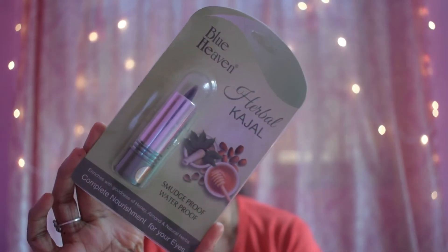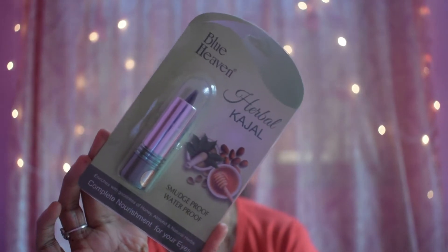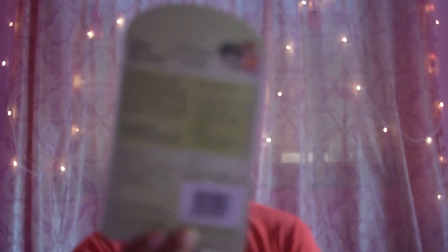For kajal I have the Blue Heaven Herbal Kajal. It claims to be smudge-proof and waterproof, enriched with honey, almond, and natural herbs for complete eye nourishment. This is 65 rupees for 3 grams. Blue Heaven kajal and even the LCC one are good cheap kajal options you can go for on a budget.